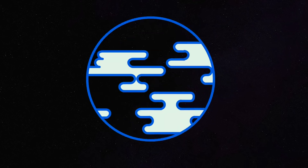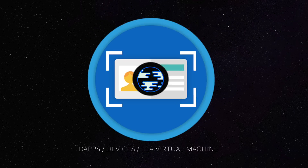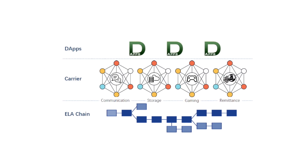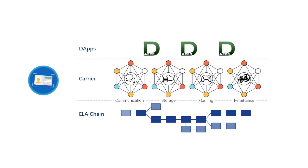This ID is a universal ID that can be used for user profiles on apps, devices, and virtual machines. Applications being built on Elastos will inherently be ID compatible, letting you have full control of not only your device data but also application data that runs through the Elastos technology.